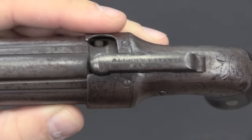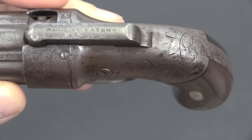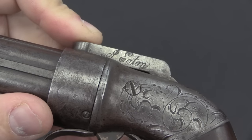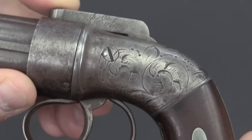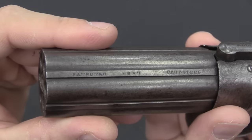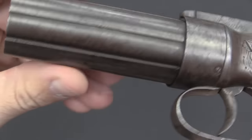Markings on these are pretty sparse. This one says Allen's patent, and normally there would be a date there as well, but on this one it's been worn off. The patent dates will either be 1837 or 1845. This one is actually engraved to J. Eaton — that's a post-factory thing, and apparently he was pretty proud of having this pistol.